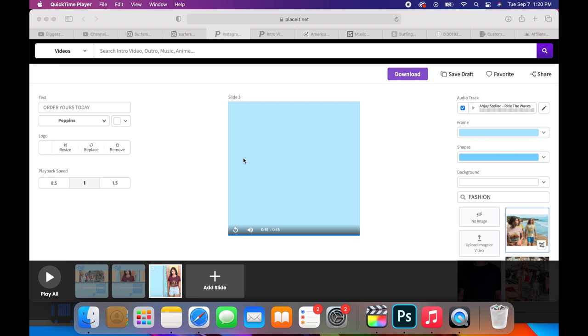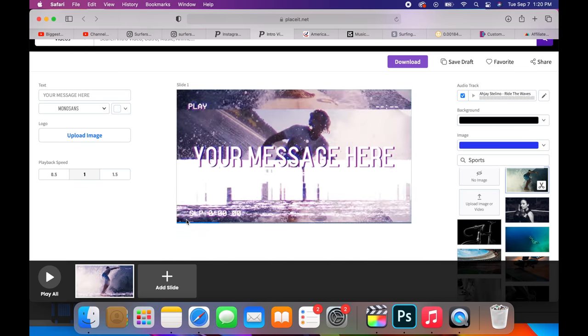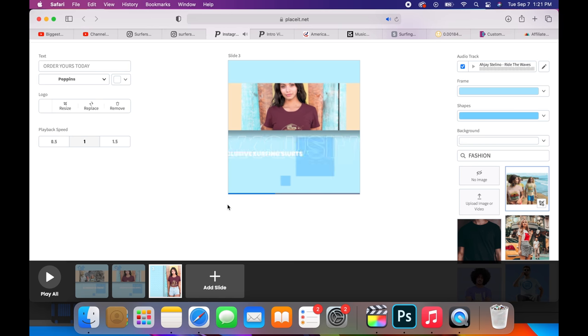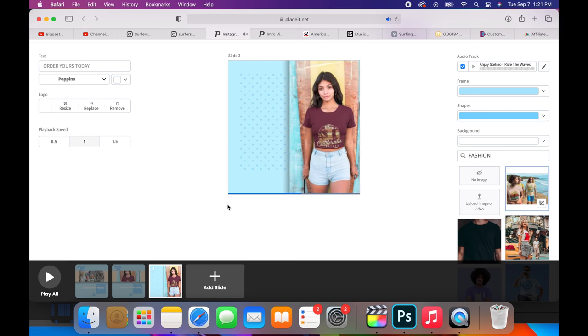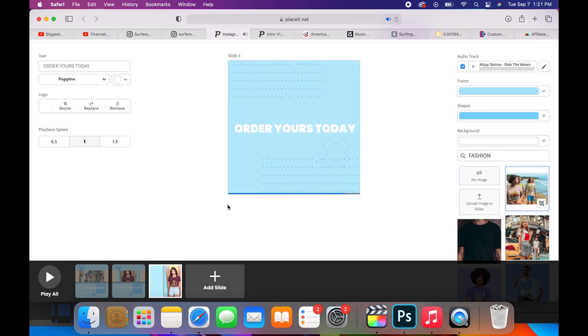The next step is to run traffic to your Shopify store by making an ad. Picture ads no longer work — you have to run video ads. You can go on Placeit.com and easily make a video ad: select your text, font, song, upload an image or video, build a storyline, and create a Facebook or Instagram advertisement in minutes.